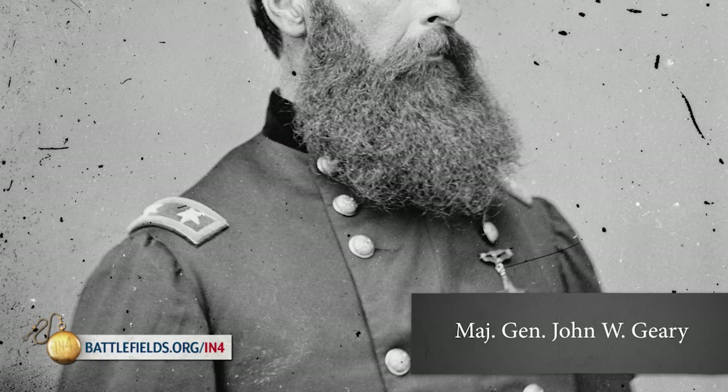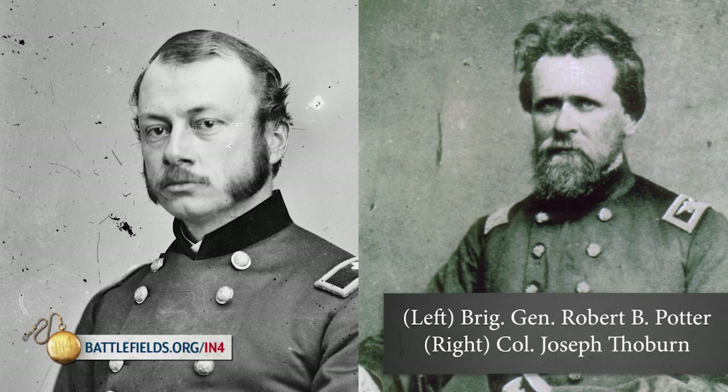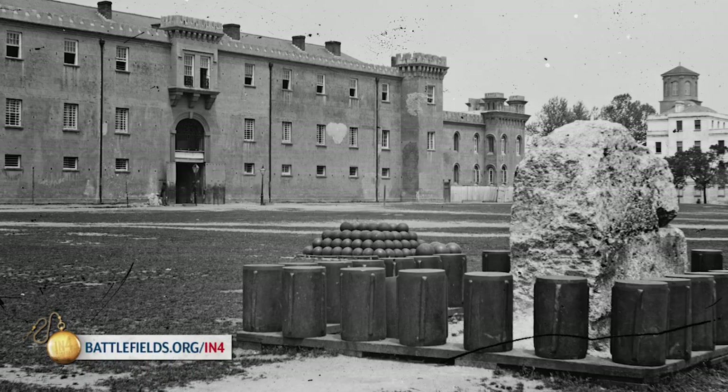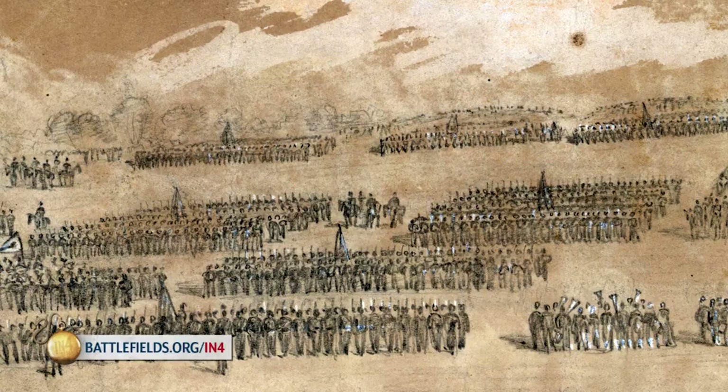Divisions are ideally commanded by major generals, those major generals overseeing the brigadier generals in brigades below them. But both sides varied greatly on this. On the Union side, you're going to regularly have brigadier generals, and in a few cases even colonels commanding divisions. On the Confederate side, that's much more rare — in the East and the West you're usually going to have major generals commanding divisions, and not only major generals, but major generals that went to a military school: the Virginia Military Institute, West Point, or of course the Citadel.